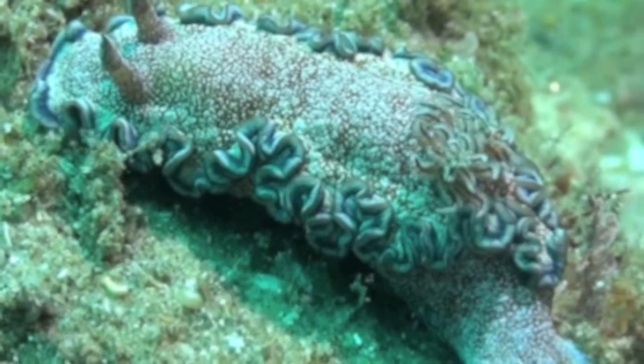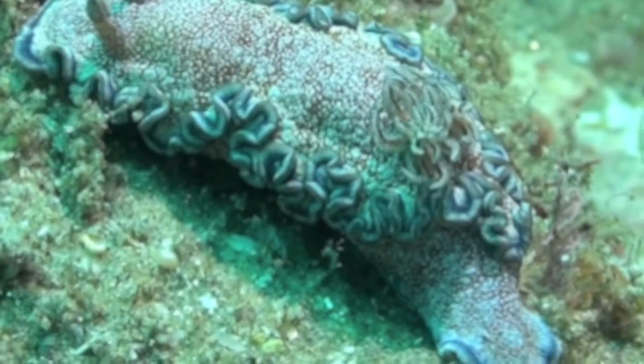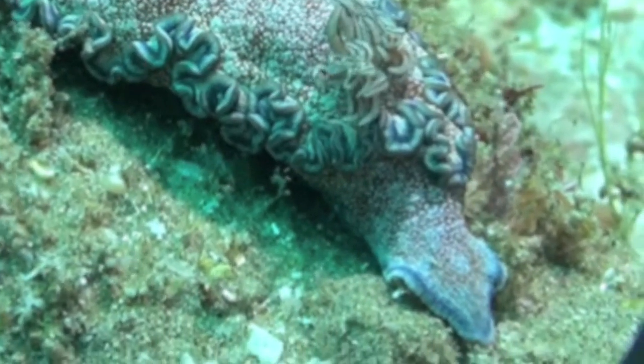This is a pale brown sea slug covered by speckled dots and a very frilly mantle.